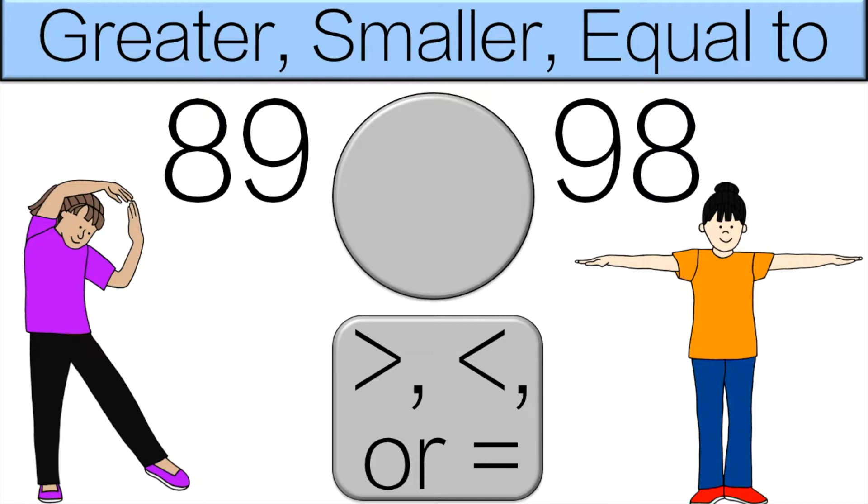Which number is greater, 89 or 98? 98 is greater, so you have to do the T pose for 10 seconds.